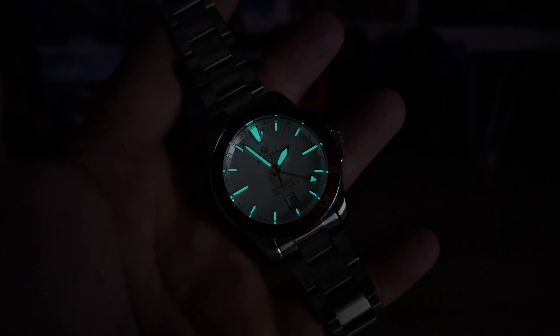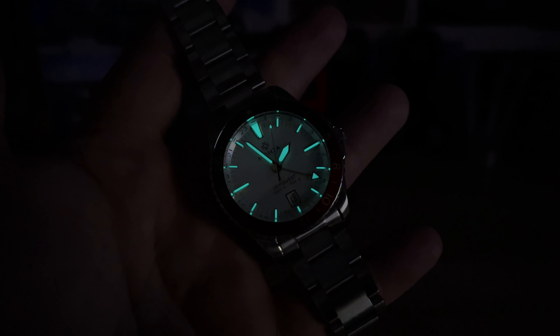Let's check out the Monta Sky Quest. This is a special or limited edition with a blue/red — aka Pepsi — aluminum bezel insert, versus a ceramic one.